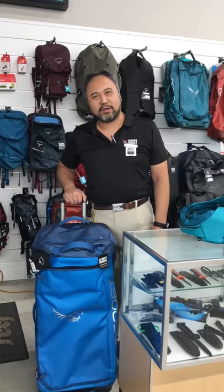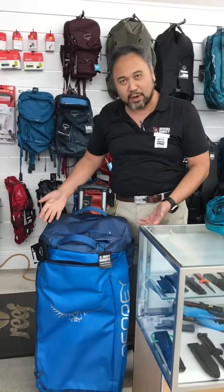Well, hello there. Welcome to Divers Direct Key Largo. My name is JL and today I'm going to show you our Osprey bags. This is one of the bigger ones — this is the Transporter 120.